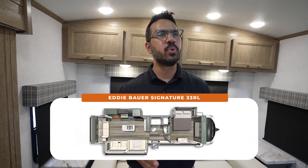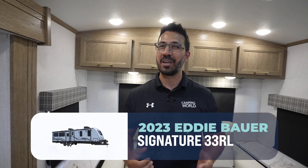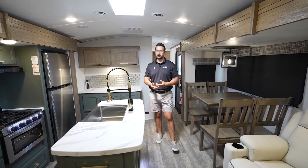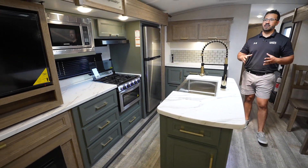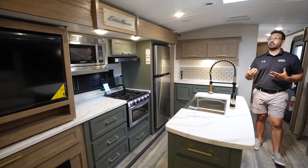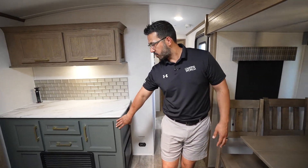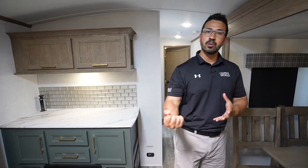If you're looking for a large, luxury, beautiful travel trailer with some of the best amenities in the industry, you have to see this 2023 Eddie Bauer Signature 33RL. One of the things I love about this floor plan is the dual opposing slides — it gives space for the island kitchen. More prep space, more storage, gorgeous countertops, beautiful cabinetry. The design just works, and I love how it all comes together with this beautiful Eddie Bauer signature green, which absolutely pops with the champagne bronze pulls.